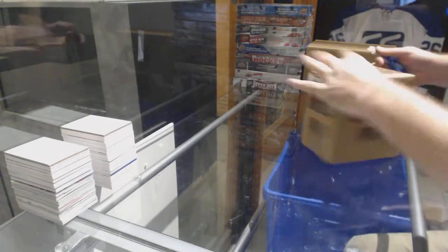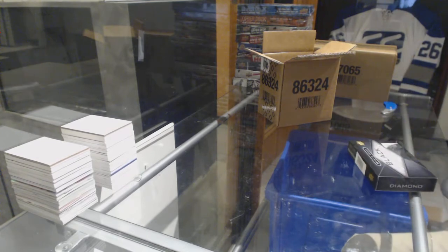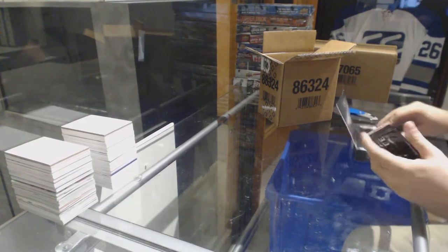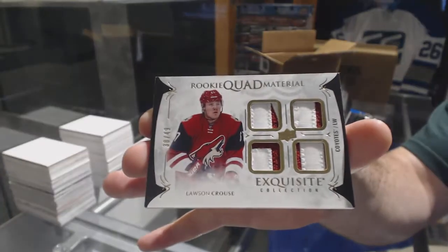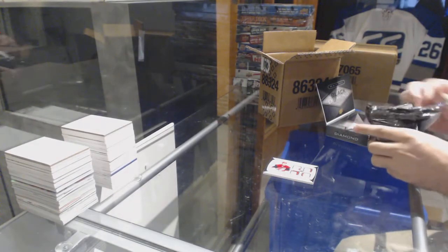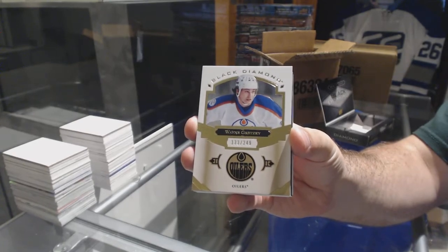Here we go, starting off C&Z break 7831, we have the Black Diamond five-box case break. Get your guesses in folks — who's the diamond gonna be? We start off with a quad rookie patch numbered to 49 for the Coyotes: Lawson Crouse, quad diamond at 49. And for the Oilers, Wayne Gretzky numbered to 249 — thanks Big John!